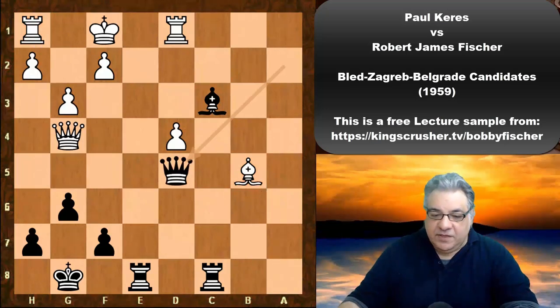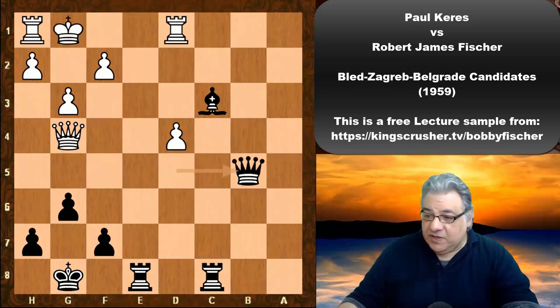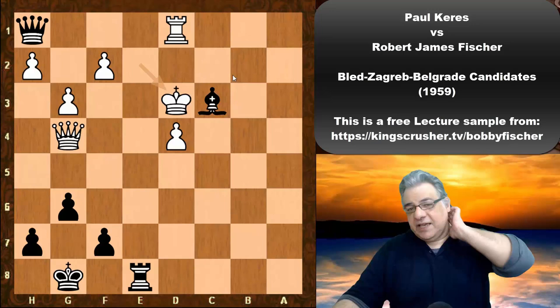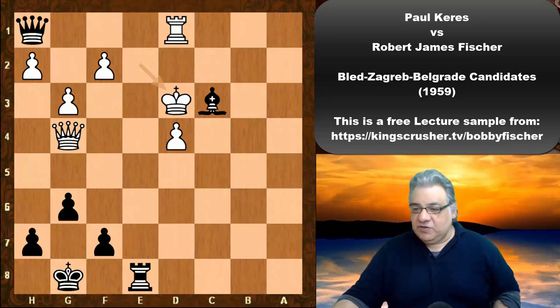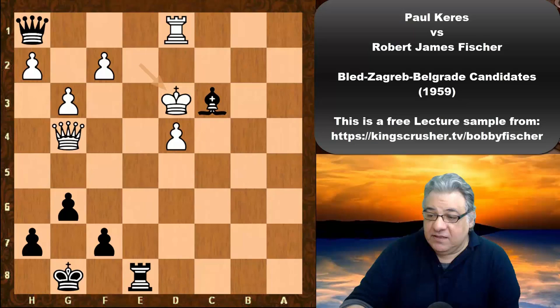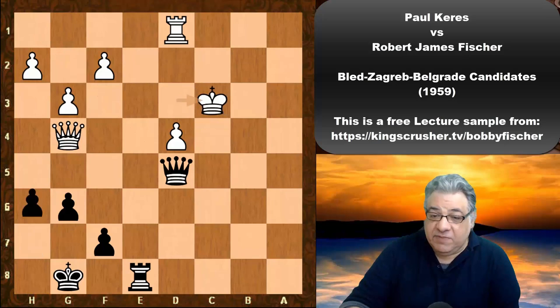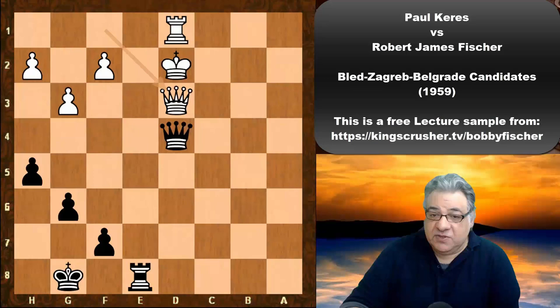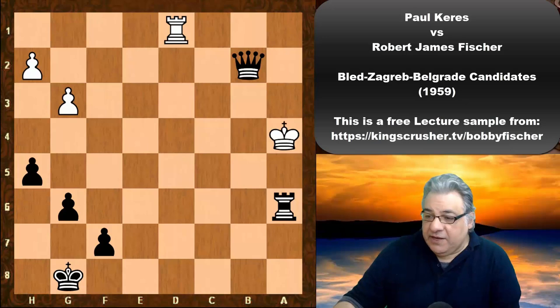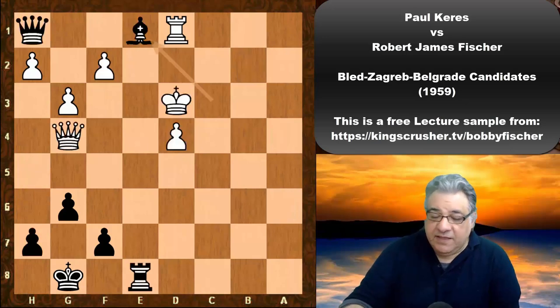Qd5 — yes, hitting both of them. We have Bxe8 check, so if the King moves it's much simpler — Bishop up. But we have Bxe8 check, black takes, so Bishop up. The Queen is here and the Bishop is here. Fischer solves this with Be1. The position is actually winning with various other moves as well, including Qd5, because the King would be too exposed here — in huge trouble as this shows. But anyway, Be1 does the job, and white resigned.